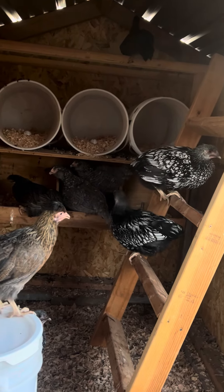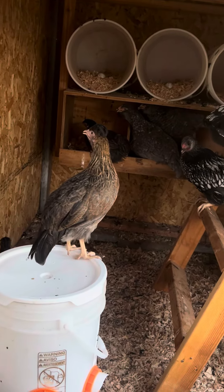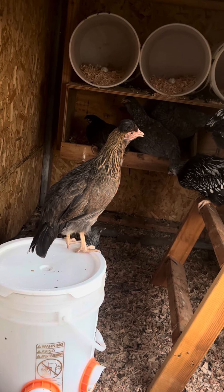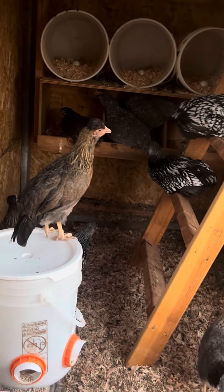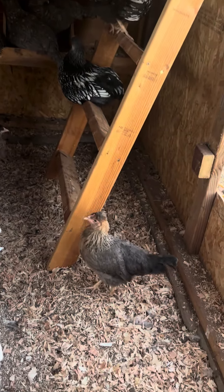They'll all be up in their little buckets and nesting boxes. Oh, that's Frankie right there — he looks like he has a black toupee on. He's our leg bar. As they get older, their hair stands up on top; it's so cute. That's Little Miss Buttercup.